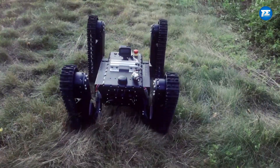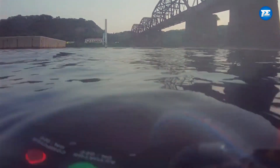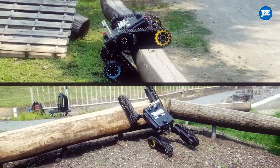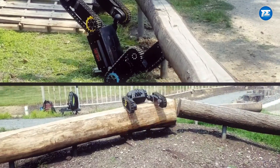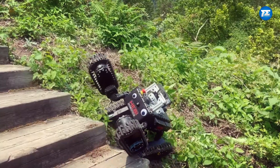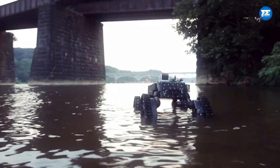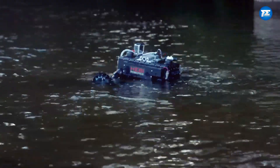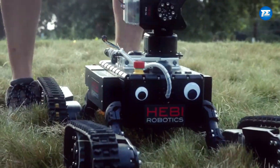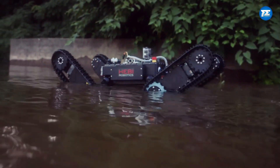Finally, on number 10, we have TRADR on Tracks. This robot was made to handle dangerous and unpredictable places like chemical spills, earthquakes, or nuclear disasters. It might not be the fastest, but it's super careful and pays attention to every detail. As it rolls around, it uses flippers to check out tricky surfaces and climb over piles of debris. Its name TRADR means Long-Term Human Robot Training for Robot-Assisted Disaster Response, and that's exactly what it does. This robot works alongside humans to tackle tough situations and make disaster response better.